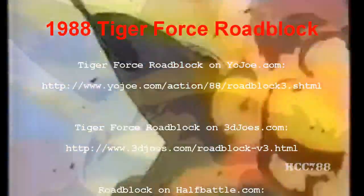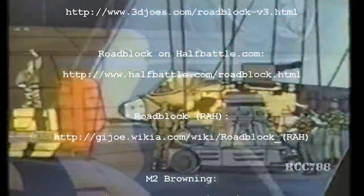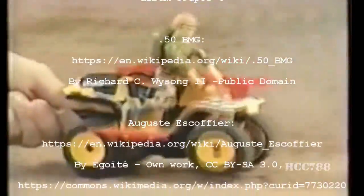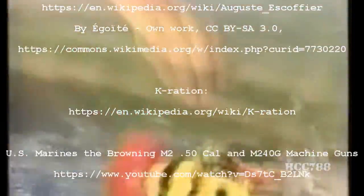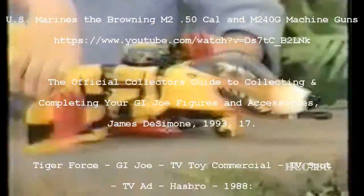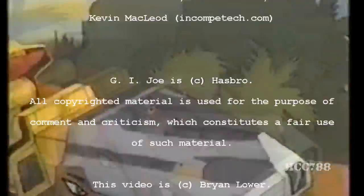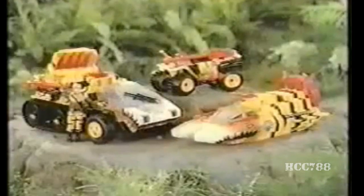Joe gets back! We'll stop Cobra with Tiger Force, the roughest, toughest Joe Force ever! Get those captured Cobra vehicles repainted and re-armed — they're part of Tiger Force now! Tiger Force, showing the colors yellow and black! Hungry to fight and ready to attack! Tiger Shark is ready, so is the Tiger Cat! Tiger Force, attack! Nobody beats G.I. Joe! Tiger Force! Vehicles and figures sold separately. Go, Joe!